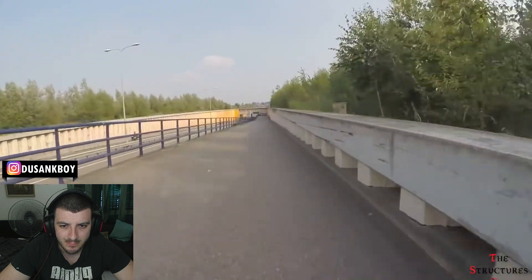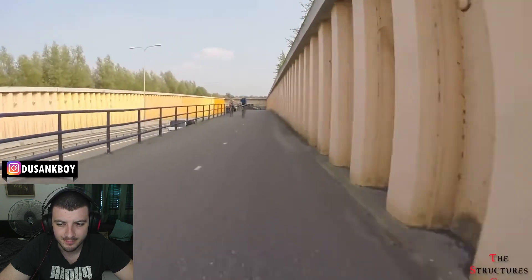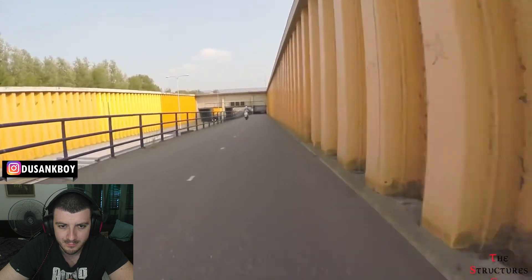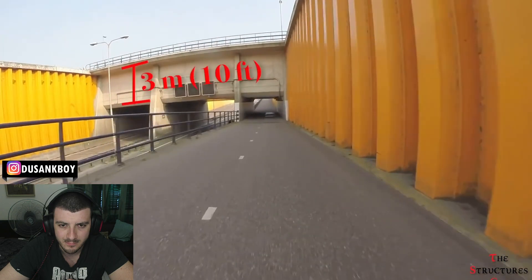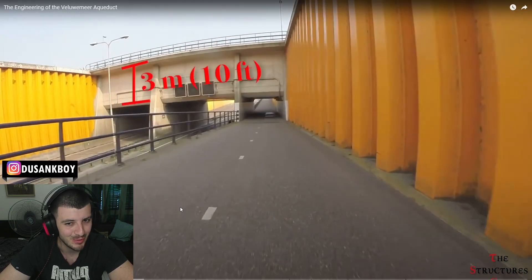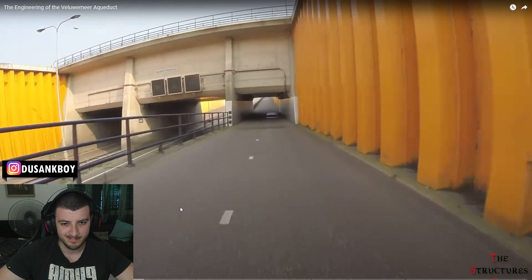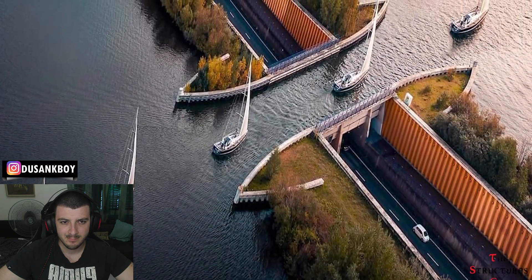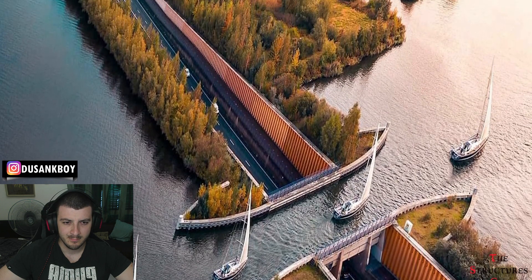Bridge structures that carry navigable waterway canals over other rivers, valleys, railways or roads. If you drive your car under the Voila Wemir Aqueduct, it will pass under an orange bridge, which you might think is built for cars or trains. However, this is no ordinary bridge — instead of containing a paved road or train tracks, the bridge actually holds a 3 meter deep canal. That's actually quite big — 3 meters, that's huge! It allows water and boats to cross from one side to the other. The Voila Wemir Aqueduct is in fact a navigable aqueduct, which is used as a transport link for only small boats.